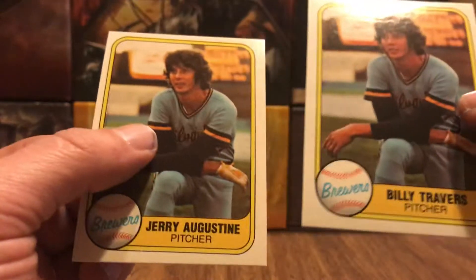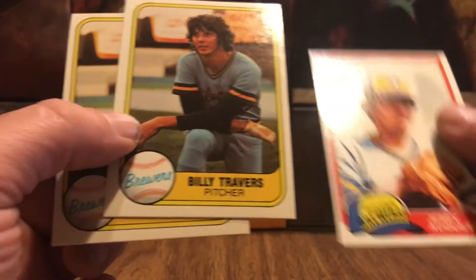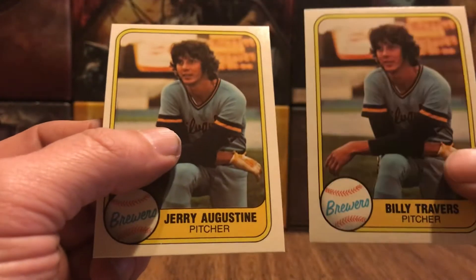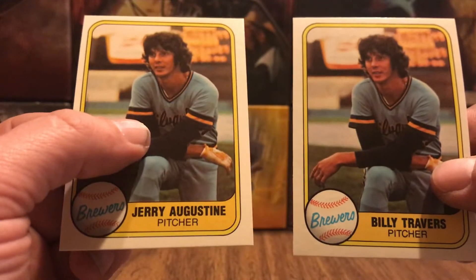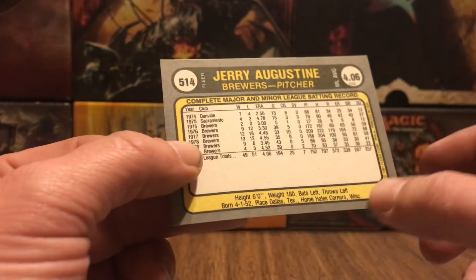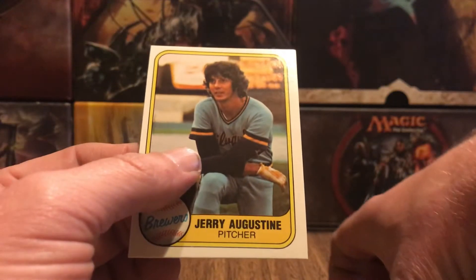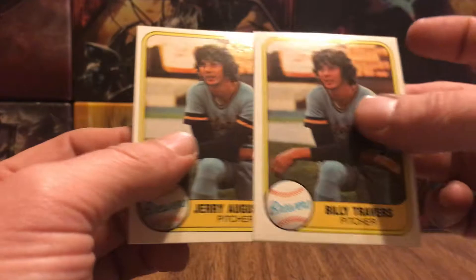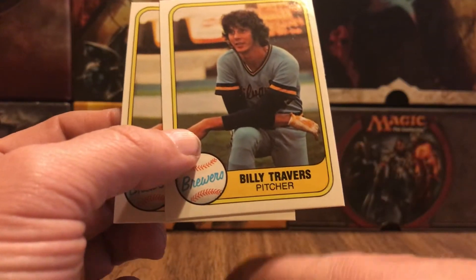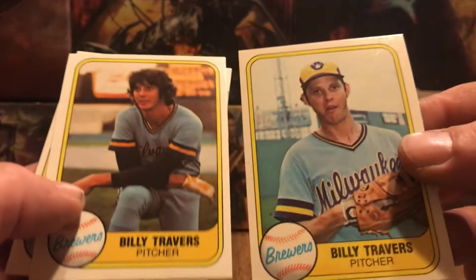The problem is, where is a picture of Jerry Augustine in the 81 Fleer set? Because I know they don't like signing cards they aren't on. So at best, I would imagine he may sign it on the back. Maybe. But there's also a Billy Travers card that looks like this.